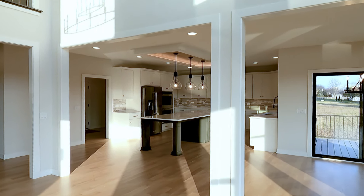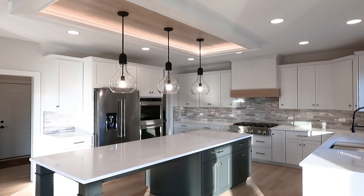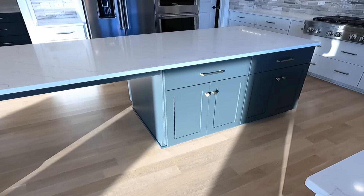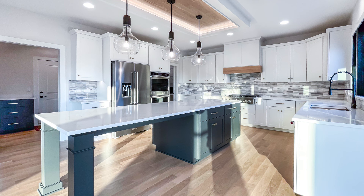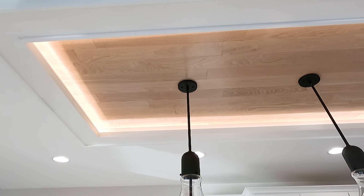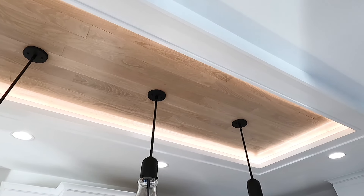Over here you have a nice gourmet kitchen with a very large island — 10 foot by 4 foot. That extension is great for pulling up stools and eating in the kitchen. You can't help but notice the box ceiling detail — they bumped it up, added that white oak with a light stain, and put LED lights around it just to make it pop. It's a nice focal point for the island.